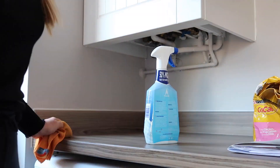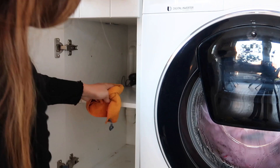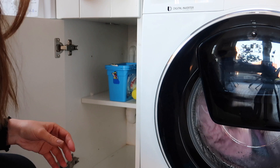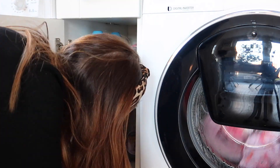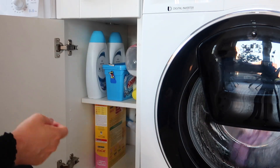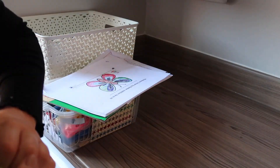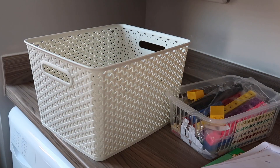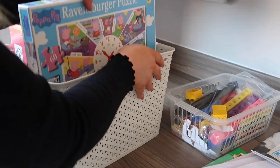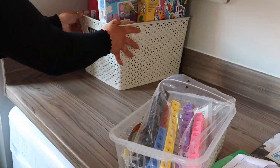I wiped down all the surfaces and then put all of Bella's cat food along with the washing powders and detergents into the small cupboard next to the washing machine — I think that's a much better use of space, although the big fabric softener bottles don't fit so I'll need to decant those. I'm also using a basket to store all of Olivia's games and homeschooling activities, which I think is going to look a lot neater and tidier.